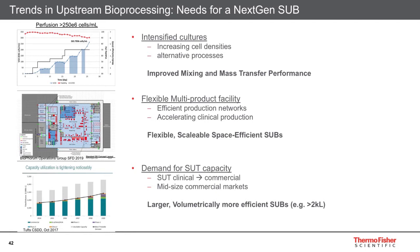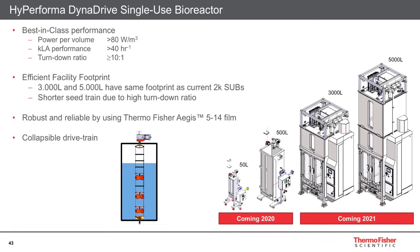The industry is evolving as requirements change, and Thermo Fisher wants to help customers fulfill future demands. Therefore, there is a need for a next-generation SUB. New and future development requirements include: intensified cultures, requiring further improvement in mixing and mass transfer performance; flexible multi-product facilities, requiring flexible, scalable, and space-efficient SUBs; and increasing demand for single-use capacity, requiring large, polymeric, more efficient single-use bioreactors. Therefore, Thermo Fisher has developed the Thermo Scientific High-Performa DynaDrive bioreactor.